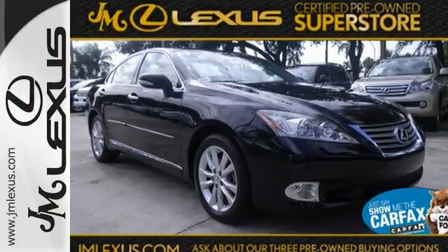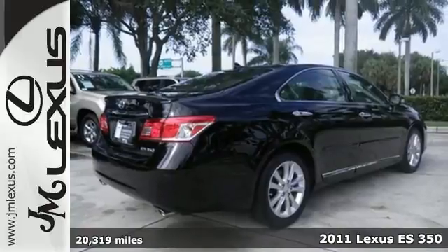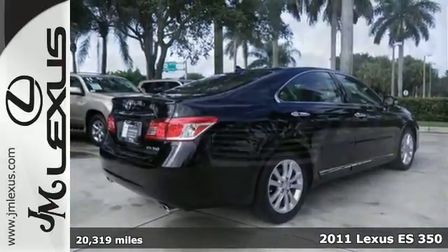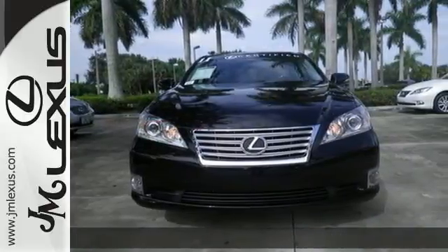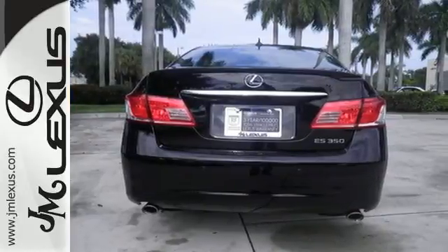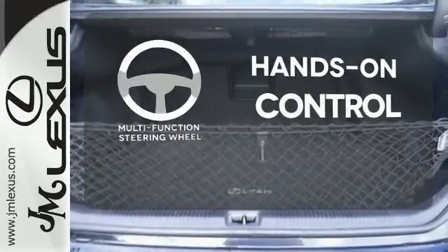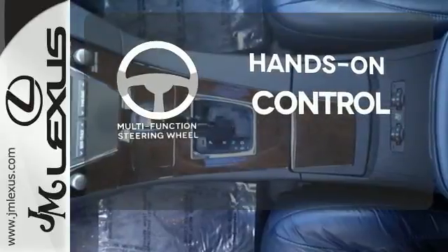Here's a 2011 Lexus ES350. Roomy and refined, it comes packed with standard amenities including one-touch power windows, power heated mirrors, four-wheel anti-lock brakes, keyless ignition, traction control, and a premium audio system with MP3 input, satellite radio, and iPod integration. The multi-function steering wheel helps keep your eyes on the road and your hands on the wheel.